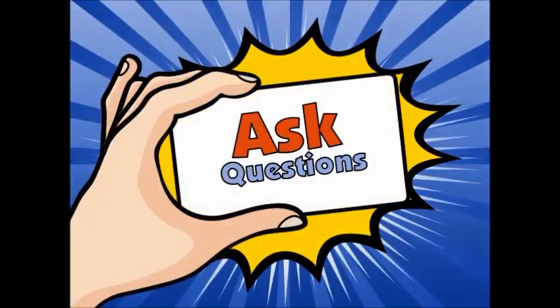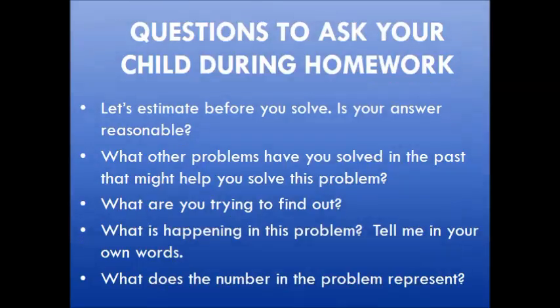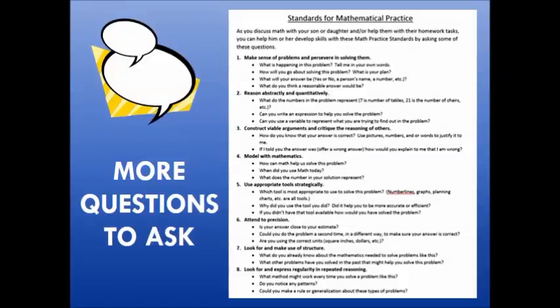To support your child with their homework, it is important to ask questions. Some questions to ask your child as they work on homework could include: Let's estimate before you solve — then we can see if your answer is reasonable. What other problems have you solved in the past that might help you solve this? What is it that you are really trying to figure out? What is happening in this problem — can you tell me in your own words? What does that number in the problem represent?